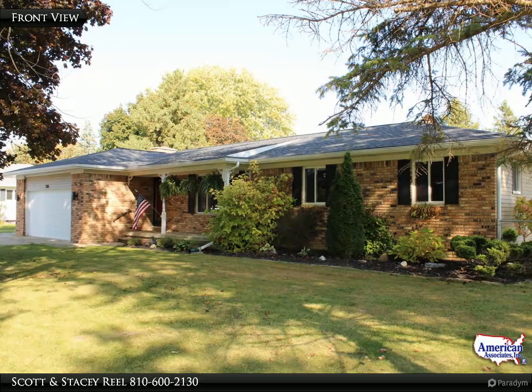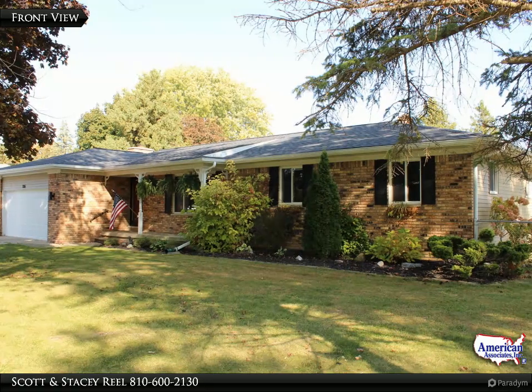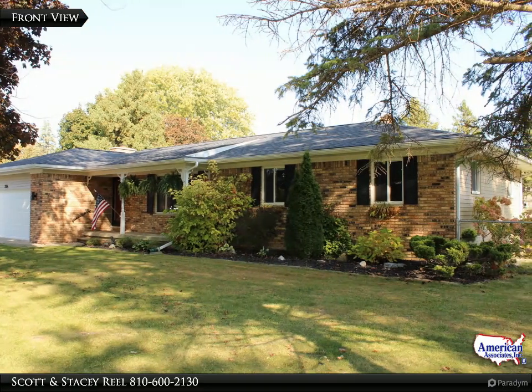Welcome to 2116 Old Hickory Boulevard in Davison, Michigan, offered by the Real Sales Team at American Associates Realtors.